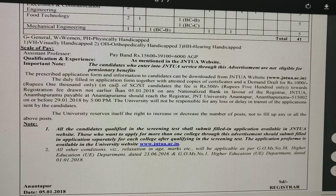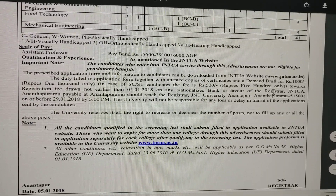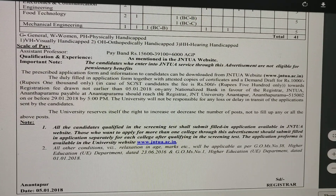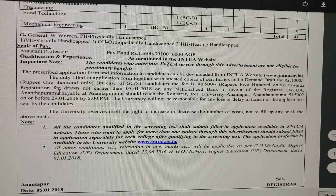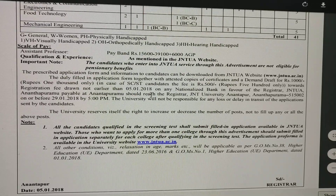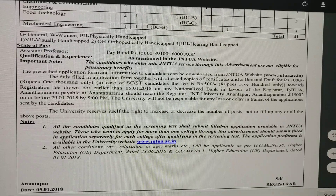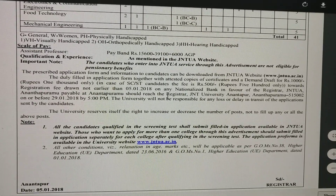The duly filled-in application form, together with attested copies of certificates and a demand draft for 1000 rupees — and in the case of SC/ST candidates, the fee is 500 rupees — towards the registration fee drawn not earlier than 5th January 2018, on any nationalized bank, in favor of the Registrar, JNTU Anantapur, payable at Anantapur.